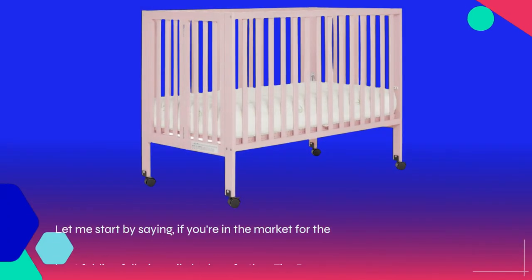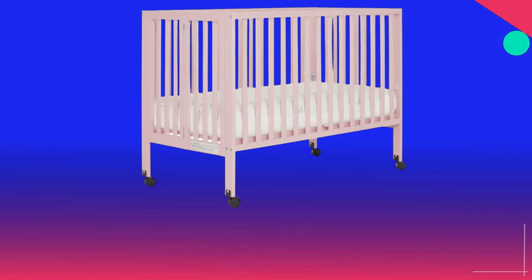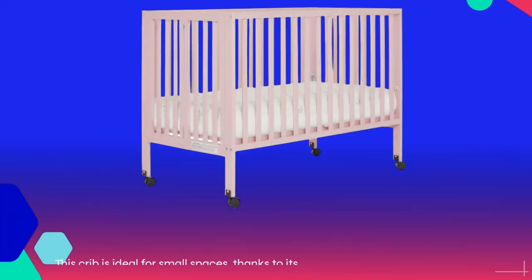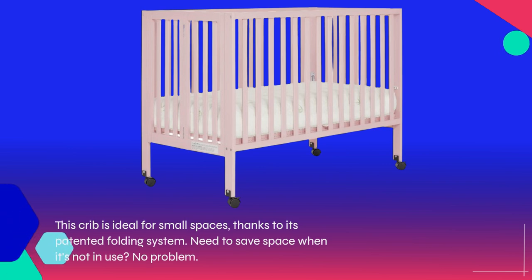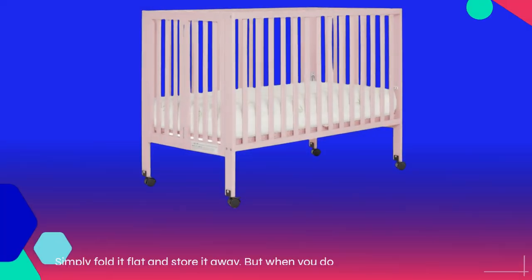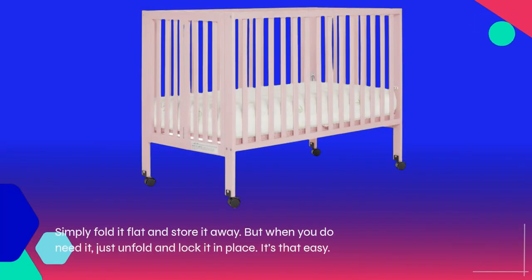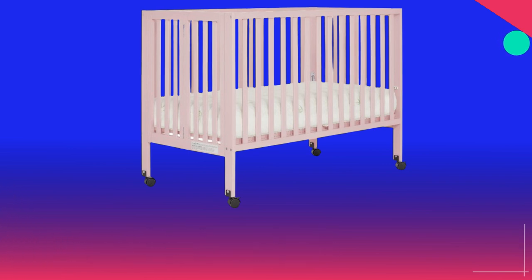If you're in the market for the best folding full-size crib, look no further. The Dream on Me Quinn is a game-changer. This crib is ideal for small spaces, thanks to its patented folding system. Need to save space when it's not in use? No problem. Simply fold it flat and store it away. But when you do need it, just unfold and lock it in place. It's that easy.